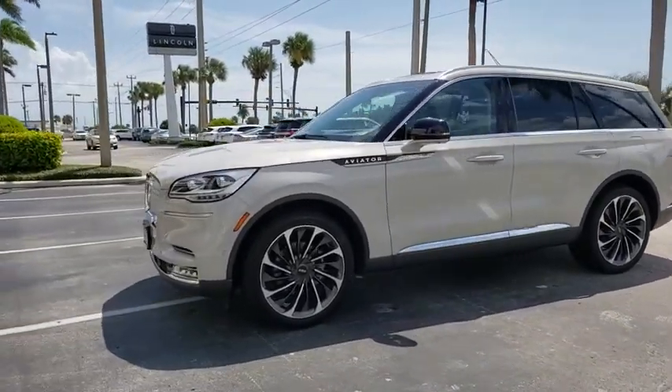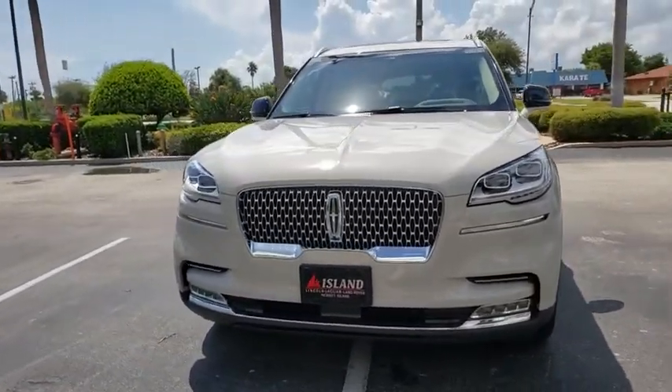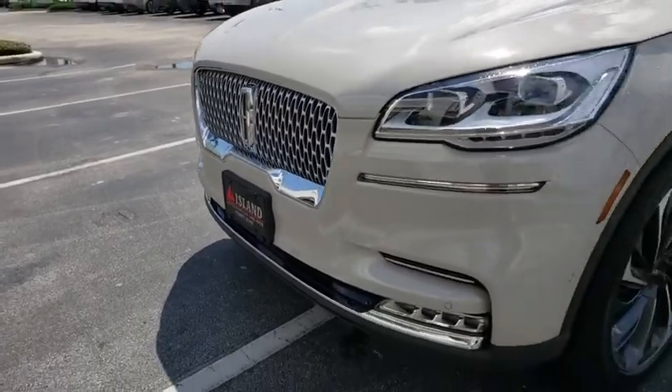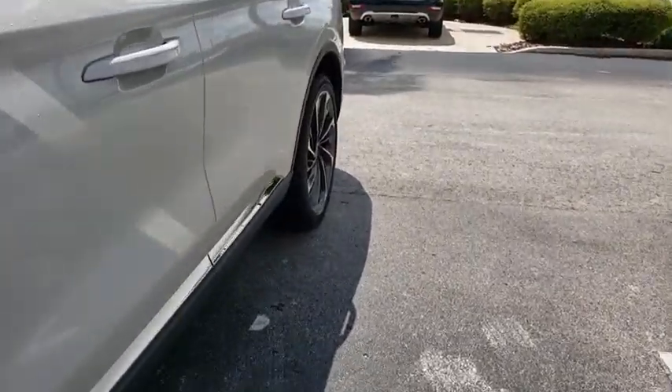Here are some of this vehicle's great options: backup camera, steering wheel audio controls, navigation system, keyless entry, power liftgate, remote engine start, stability control, traction control, power passenger seat, lane departure warning, anti-lock braking system.